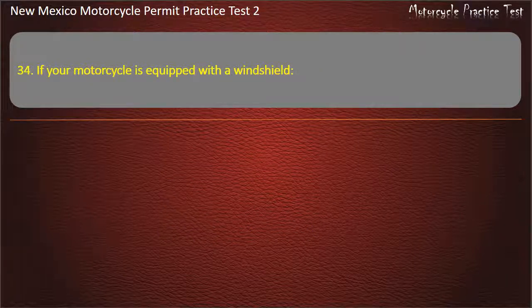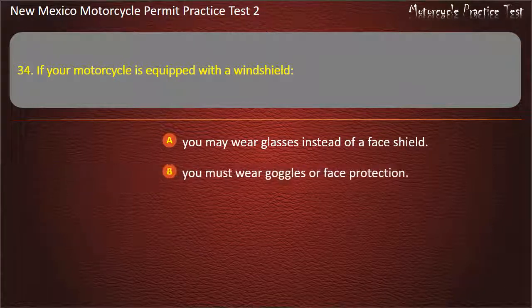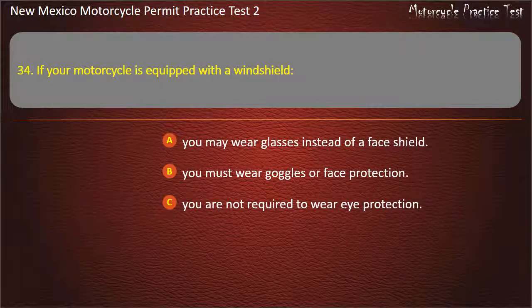Question 34. If your motorcycle is equipped with a windshield: You may wear glasses instead of a face shield. You must wear goggles or face protection. You are not required to wear eye protection. A helmet is not required. Answer: You are not required to wear eye protection.